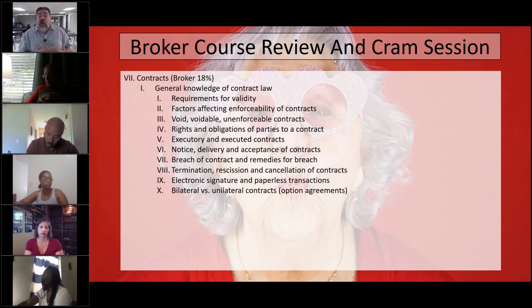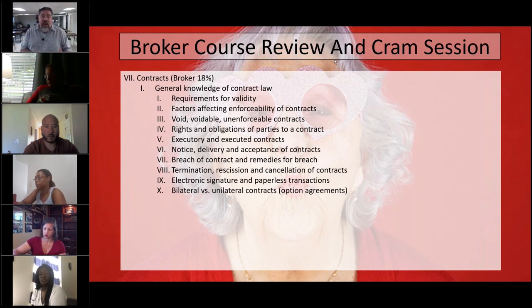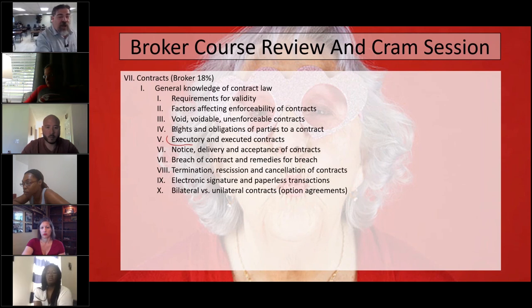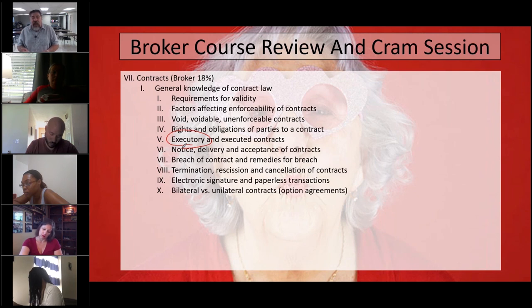Contracts also have the terms executed and executory. Executed means the contract is completed — the listing has been sold, a buyer found, the property sold, so that listing contract has been executed. Prior to being executed, it is in the status called executory — meaning it's in the process of being completed. For example, we listed a house to find a buyer, it's still on the market with no offer yet.